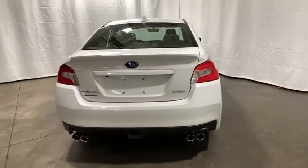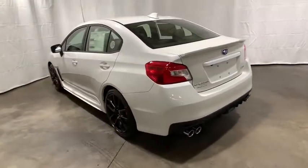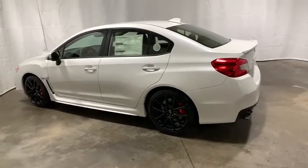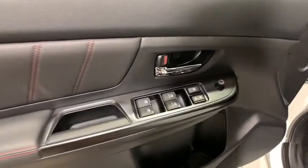This vehicle has less than 100 miles. Here are some of this vehicle's great options: traction control, dual airbags, leather-wrapped steering wheel, alloy wheels, power steering, and four-wheel disc brakes.